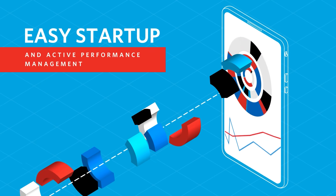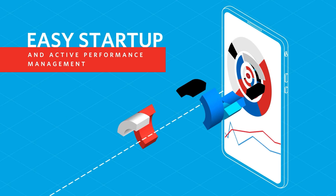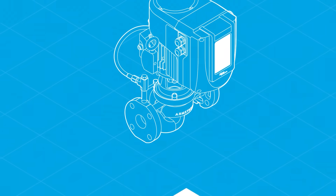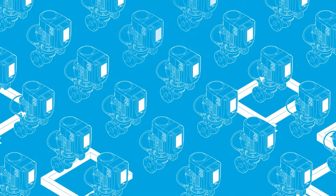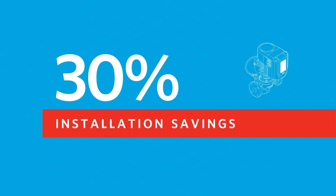It also provides valuable pump and diagnostic insights through Wi-Fi. Intelligent Pumps are quickly installed and eliminate the need for concrete and inertia bases with their embodied carbon footprint.